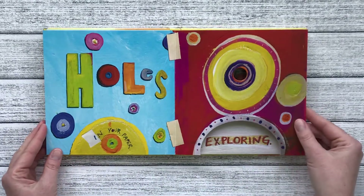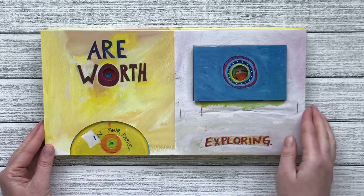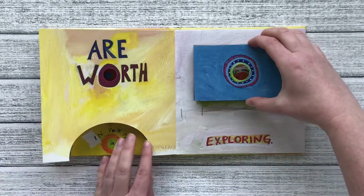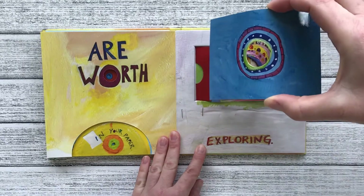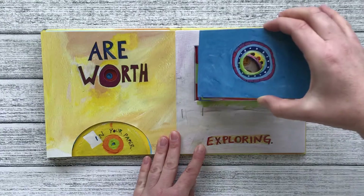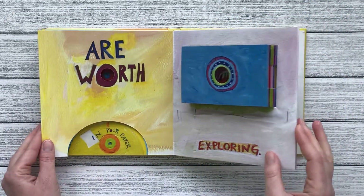Holes in your paper are worth exploring. Wow! Look at this accordion made out of a bunch of pieces of paper with holes. So much fun.